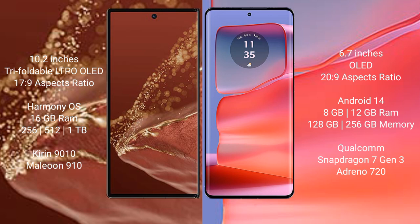Motorola H50 Pro runs on the Android 14 operating system.